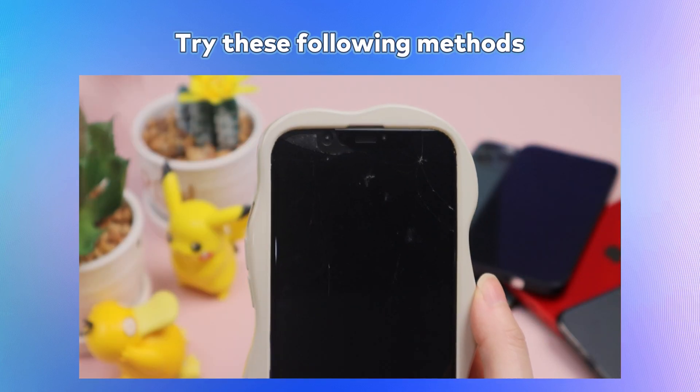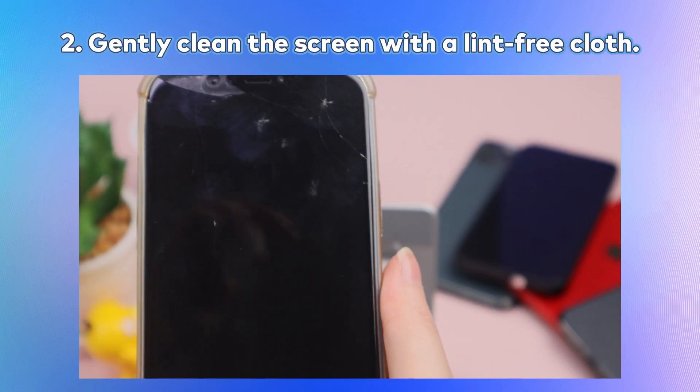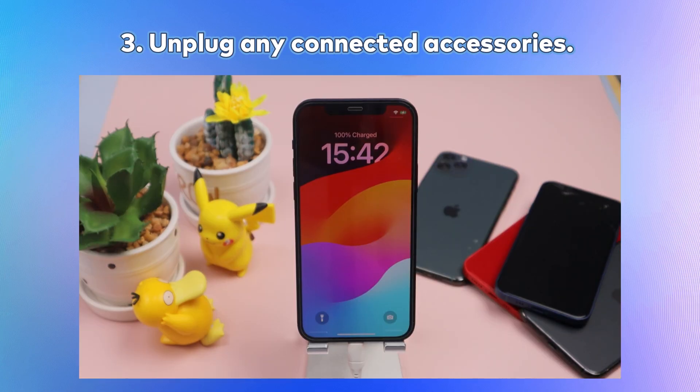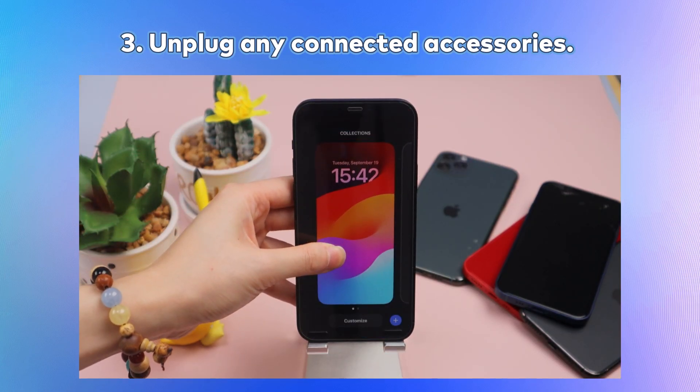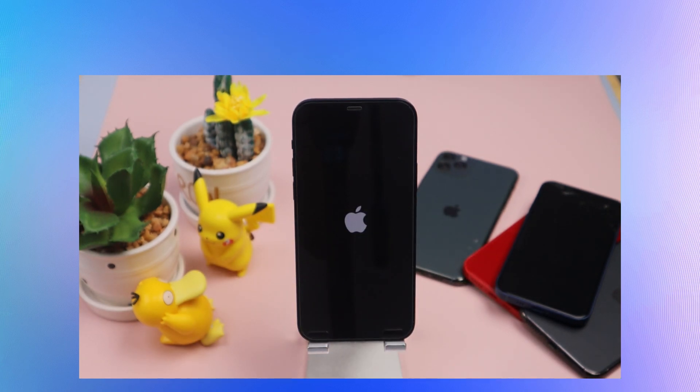Try these steps: Remove any protective cases. Gently clean the screen with a lint-free cloth. Unplug any connected accessories. Restart your device. If your device is just not responding to Haptic Touch, you should check your Haptic Touch settings and make sure that they are sensitive enough.